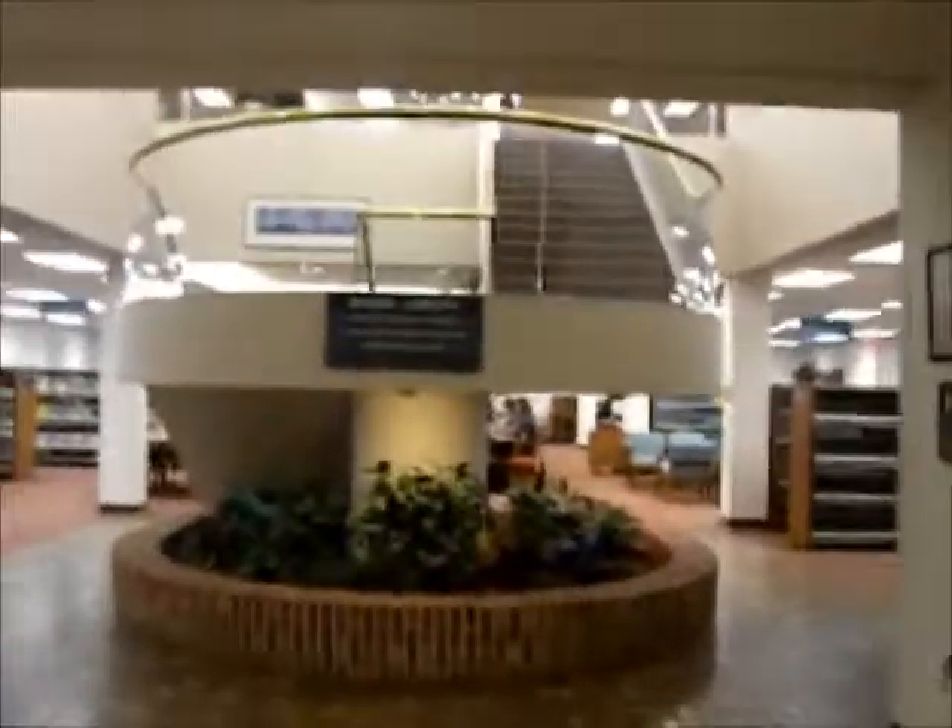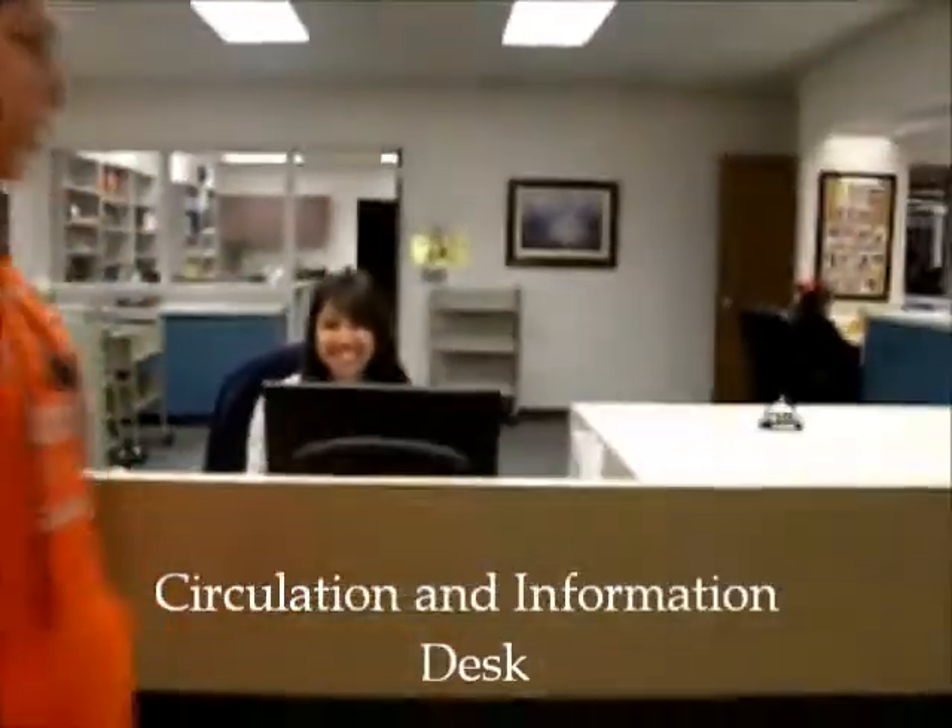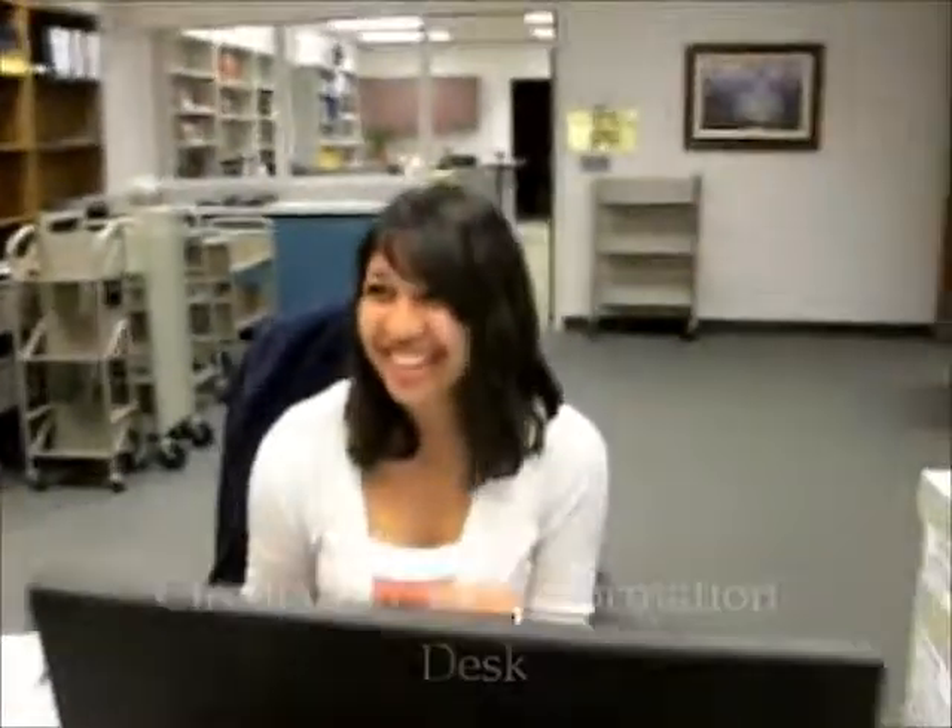The library is open until midnight during finals. This is what you walk in and see. Over here is our circulation and information desk. This is Andrea Holt — she's a student worker. Do you have anything to say to the freshmen? Welcome to the library! Any advice? When you check out a book, try to have your scan card with you. Make sure you stop by. Thank you, Andrea. You're welcome.